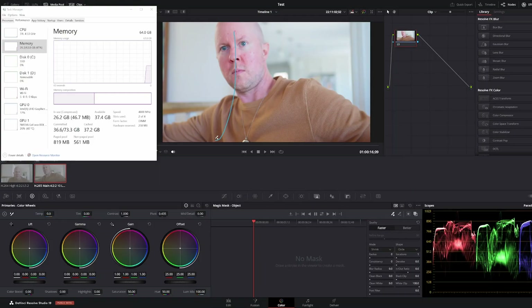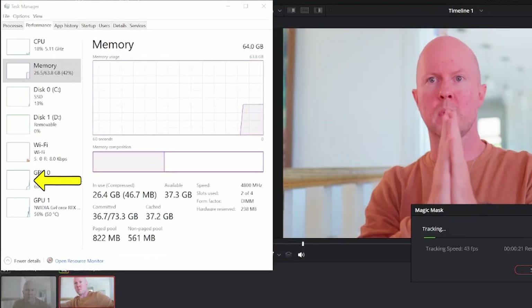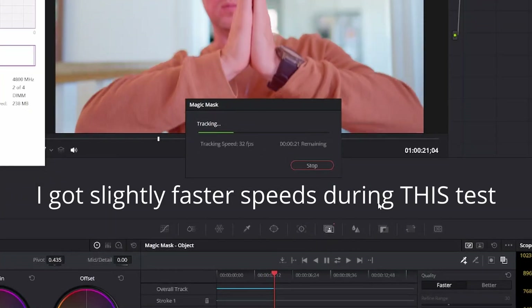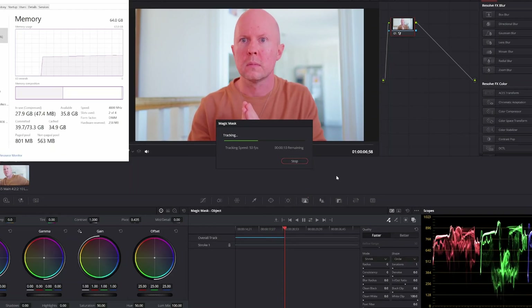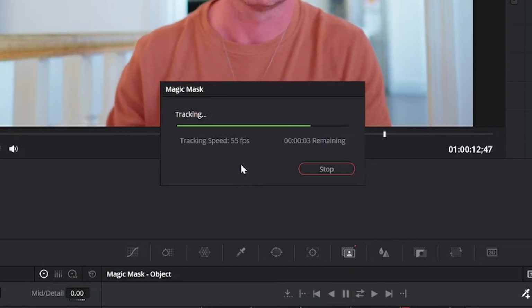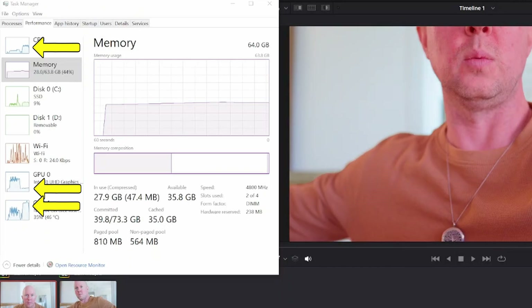But here's where it gets interesting. When we go over to magic mask in H.265, it uses both the iGPU and the Nvidia graphics card and gets around 28 frames per second on average — which is what I got in my last video and I was kind of bummed out with that. Let's do this with the H.264 video. Look at that — I get up to 57 frames per second, so practically double. It uses no iGPU, just the CPU and the GPU. This is a huge difference. I did not expect that.